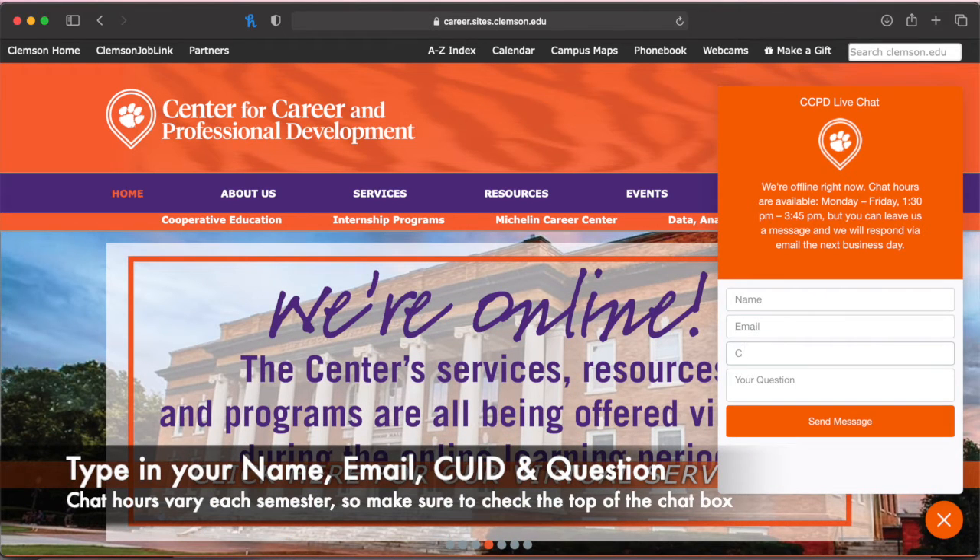Once you type in your name, email, CUID, and your question, select send message.